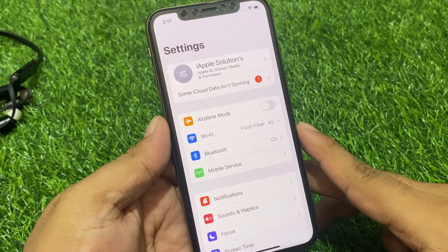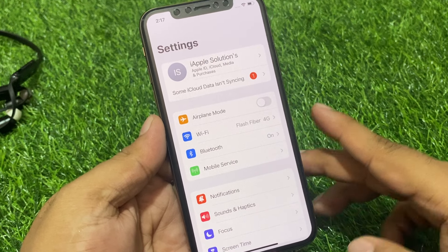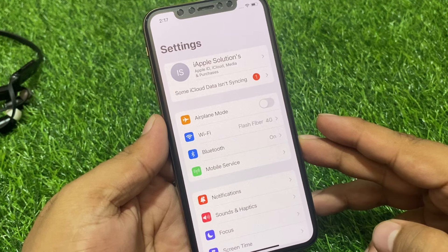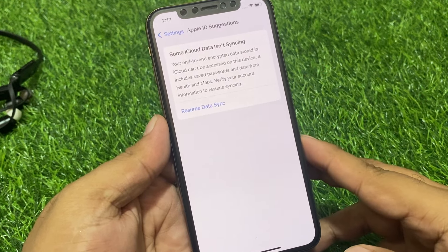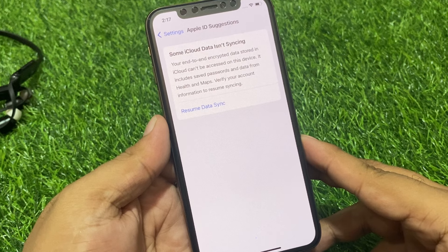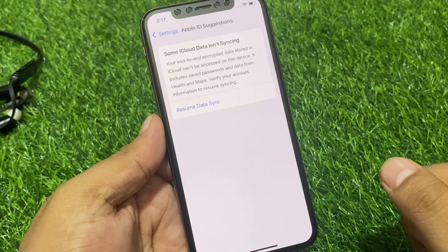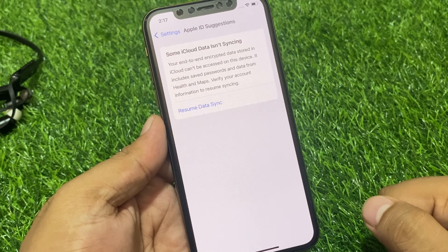My iPhone says 'Some iCloud data is not syncing.' So guys, how to fix this issue. Tap on 'Some iCloud data is not syncing' — your end-to-end encryption data stored in iCloud can't be accessed on this device. To include saved passwords and data from Health and Maps, verify your account information and resume signing.